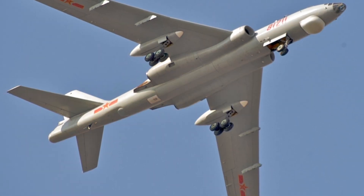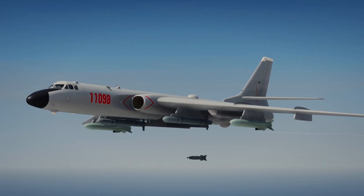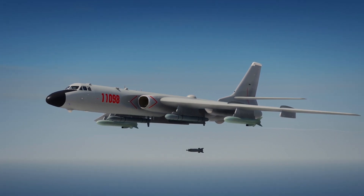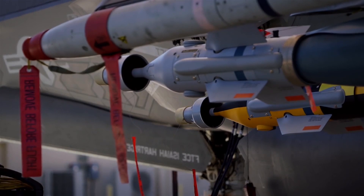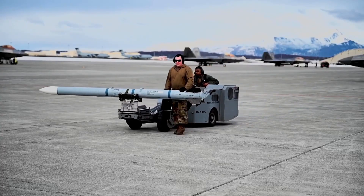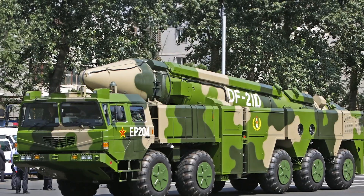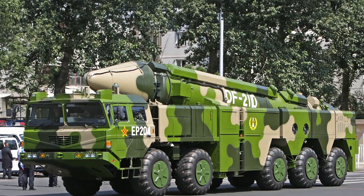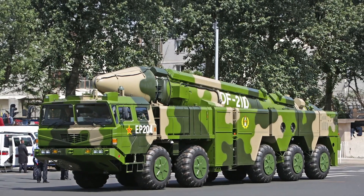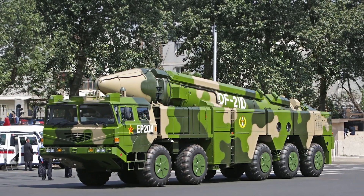There are no photos showing the H-6N with its payload, and on some of them it seems like there is a cover that gives the fuselage a normal profile when the missile is not loaded. So it remains unclear what type of weaponry or munitions the Chinese intend to use on these aircraft. The primary weapon for the H-6N will be a derivative of the air-launched anti-ship ballistic missile DF-21D, referred to as the CHS-X-13.